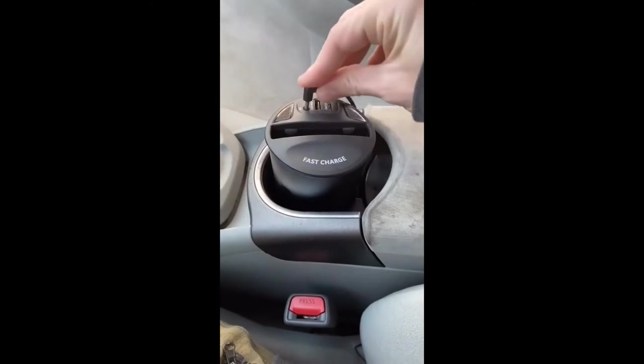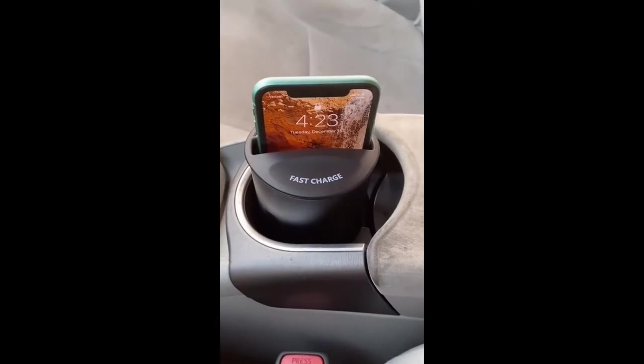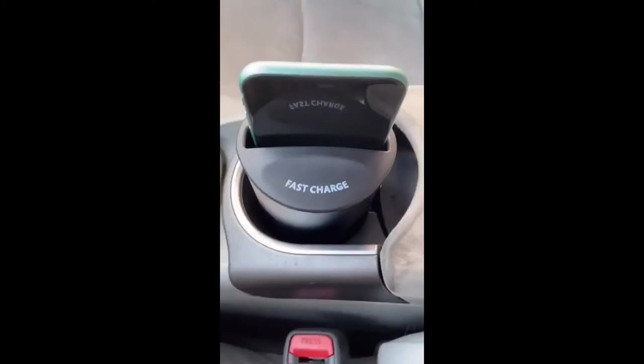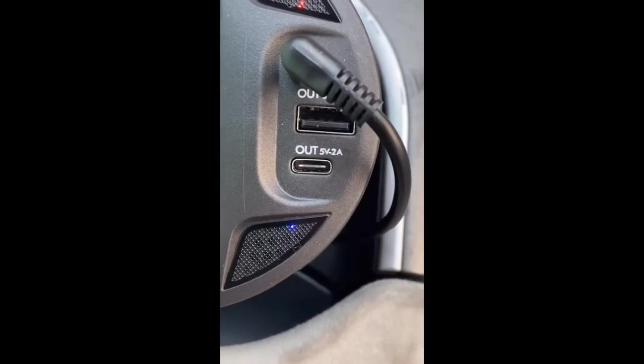This is my wireless cup holder charger that I found on Amazon and this thing is a game changer. All you have to do is just drop it in your cup holder, plug it in with the power adapter and throw your phone in when you get in the car and it starts charging automatically. It even has fast charge capability, plus two extra outlets for different devices. You're gonna save a ton of time and never have to worry about cords anymore.